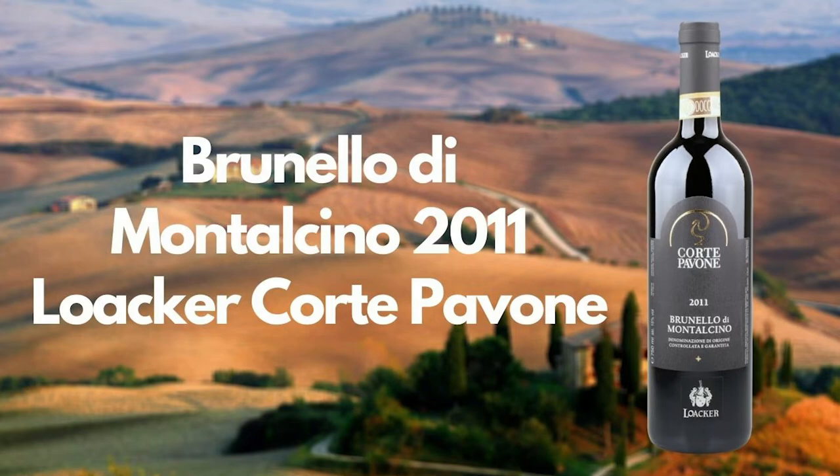Our third wine — I'm so proud to be able to source and find this for you. This is Corte Pavone Brunello di Montalcino, with nine years of age — a 2011 vintage. This is a rare biodynamic, organic property in Montalcino. Brunello di Montalcino is one of the most powerful expressions of Sangiovese, using a specific clone called Sangiovese Grosso. It has a lot of power, intensity, and age-worthy character — ready to drink now at nine years, but imagine what it will be like ten years from now.